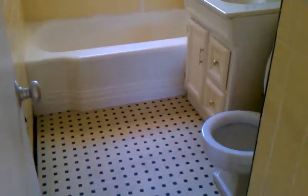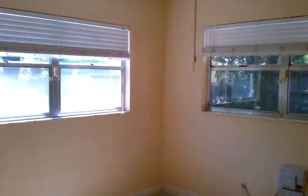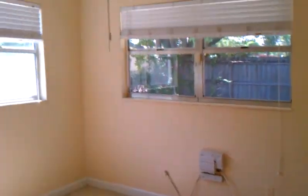This is the second bathroom. Good size. This is the third bedroom — the smallest of the three.